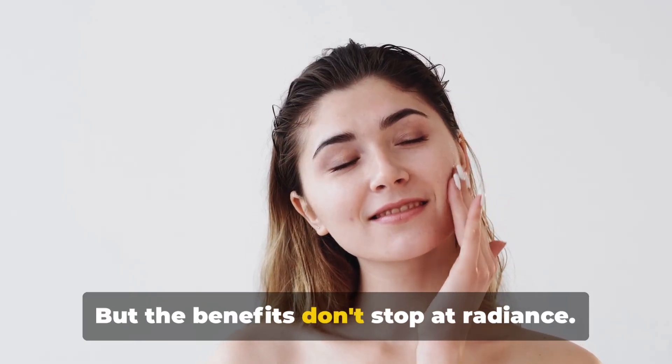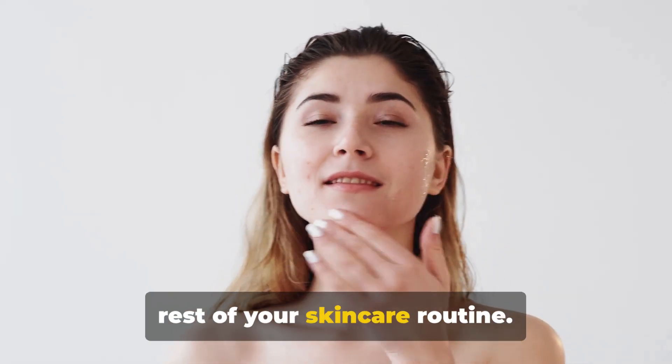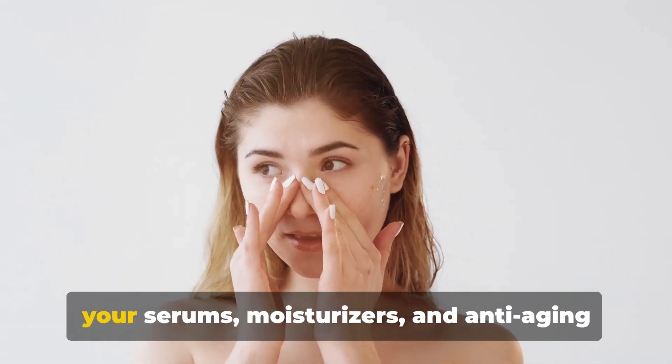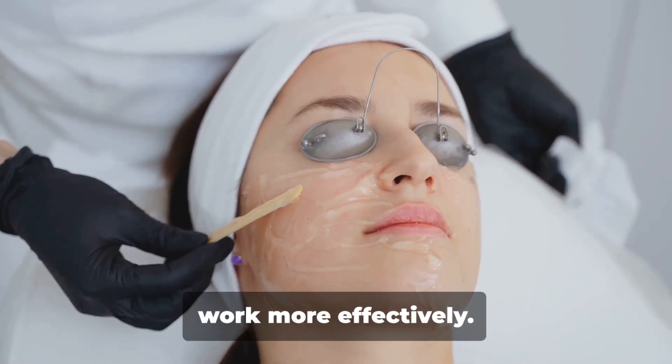But the benefits don't stop at radiance. Exfoliation also paves the way for the rest of your skincare routine. By removing the top layer of dead skin, your serums, moisturizers, and anti-aging treatments can penetrate more deeply and work more effectively.